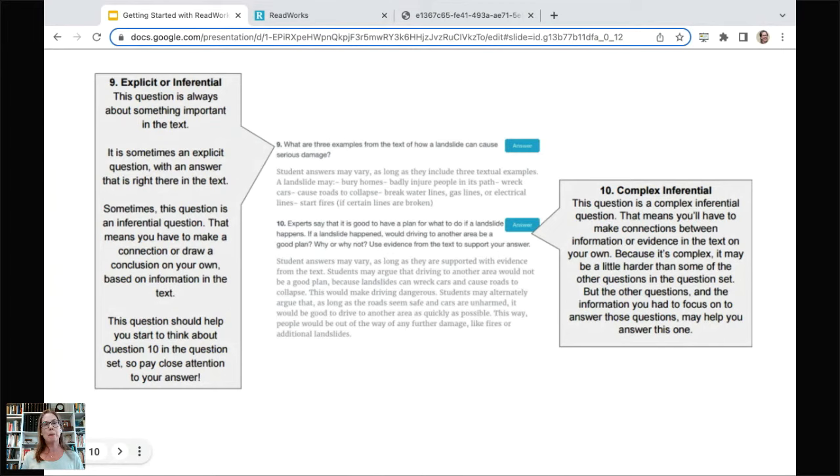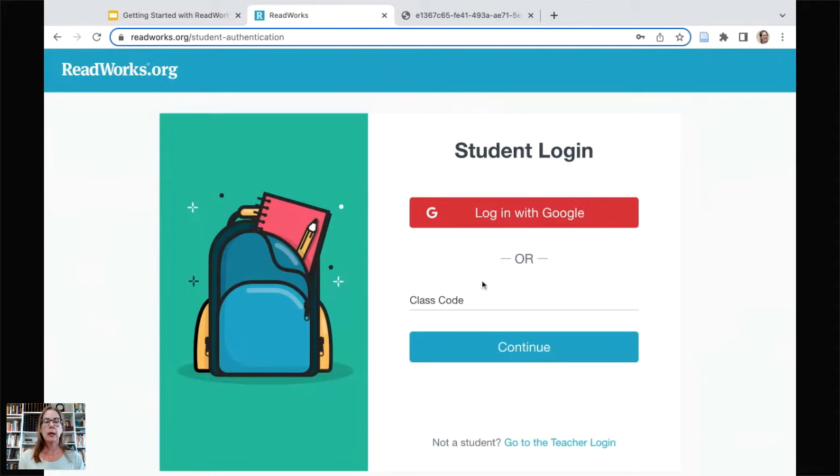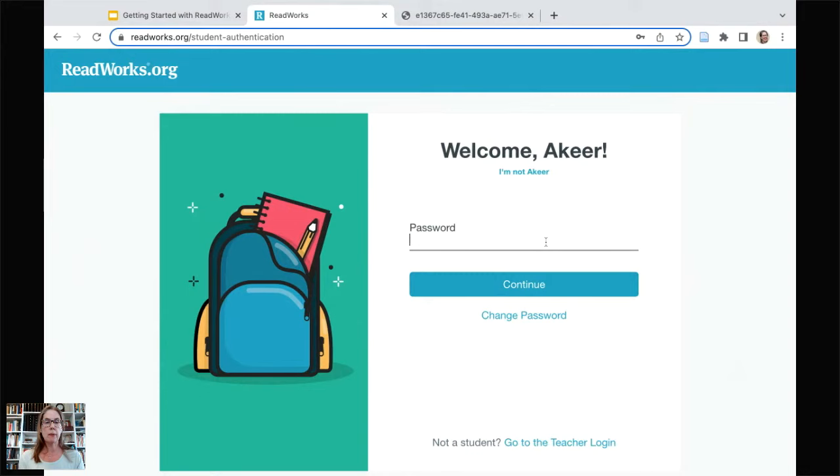Now let's look at what this looks like from the student's side. I'm going to hop over to the ReadWorks site and log in as a student. They click the same login button that you will click, but choose that they are a student. You will have given them their class code — if there's Google Classroom or Clever, they log in differently. I'm going to go in as Akir, and the password is always 1234 unless you choose to change it.